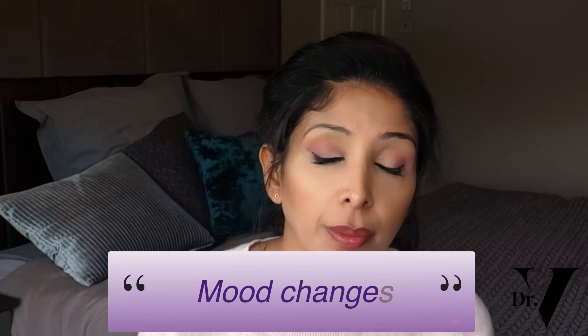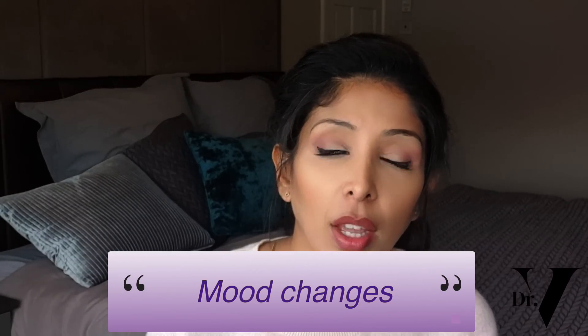The other side effect you need to know about is mood changes. Low mood and depression are associated with Roaccutane. This is something you need to bear in mind and discuss with the people closest to you so they can monitor your mood, because when you're in it yourself, it can be hard to diagnose what's going on.